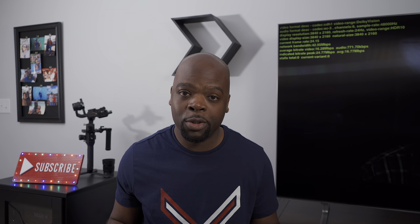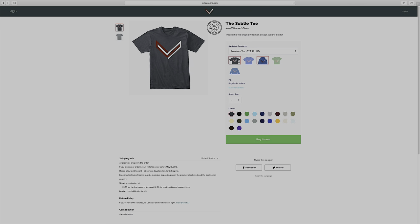I have some good news: the Villaman merch store is officially open. You can actually buy a cool T-shirt like this and help support the channel at the same time — it's a win-win. The link will be in the description, so make sure to like the video if you found it helpful.